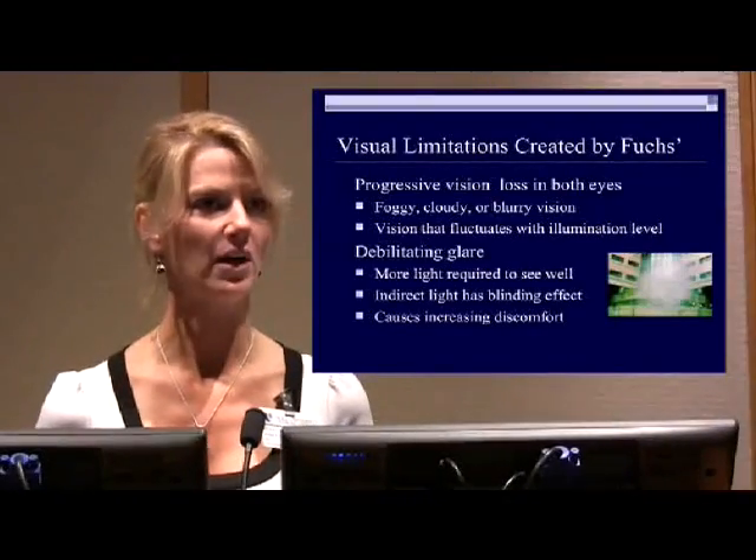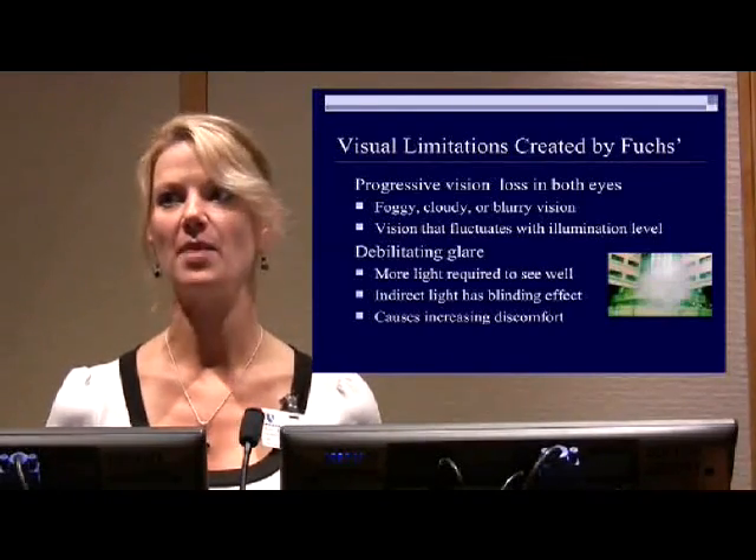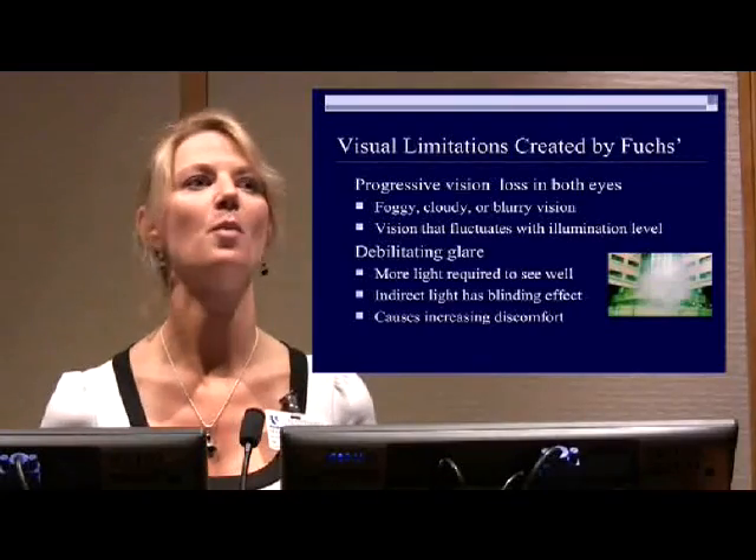I have some vision loss simulators that we're going to pass around. I have enough for two rows at a time, so if you will take one and pass it down, and then when you're finished with one row, pass it to the row behind you.